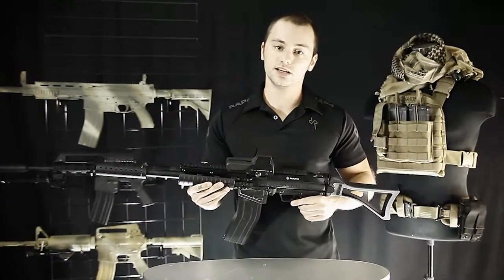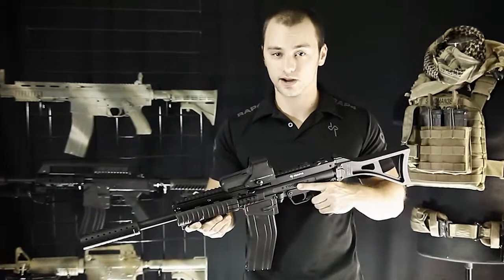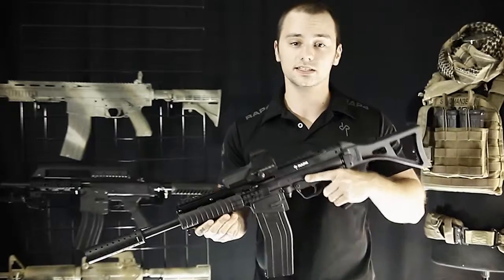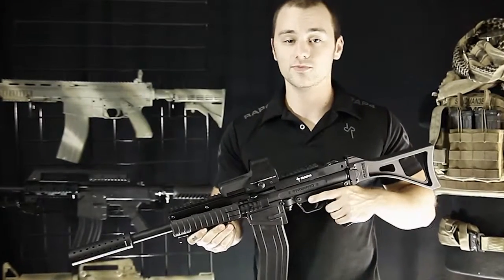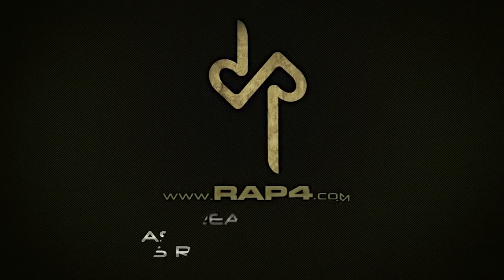Thank you Chris for your submission. Now if there are any weapons of the week you'd like to see, just go on our Facebook page — that's facebook.com/rap4usa — and shoot me a message. Just give me a list of all the accessories you'd like to see on it. We may even name it after you. Looking forward to hearing from you and we'll see you next time.